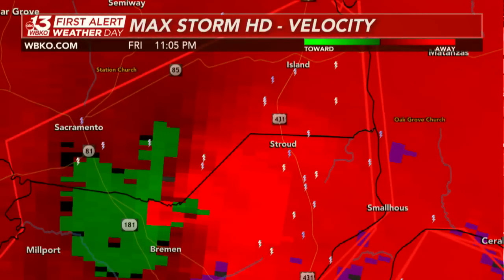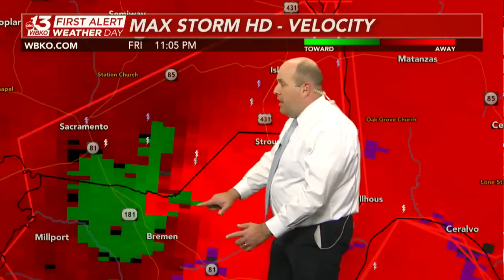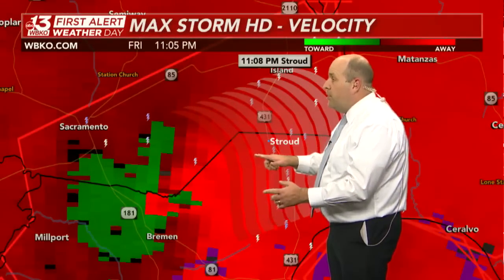Still not liking what we're seeing on the velocity scopes near Bremen — that is likely where the tornado is at this time, right along the McLean-Muhlenberg County line. Here's Sacramento, here's Highway 81, here's Highway 181, and the Bremen community. That tornado is likely just north of Bremen right now along the McLean-Muhlenberg County line.